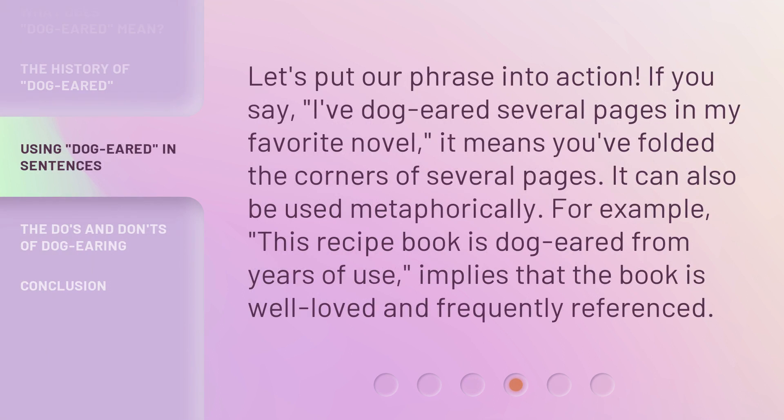Let's put our phrase into action. If you say, 'I've dog-eared several pages in my favorite novel,' it means you've folded the corners of several pages. It can also be used metaphorically. For example, 'This recipe book is dog-eared from years of use' implies that the book is well-loved and frequently referenced.